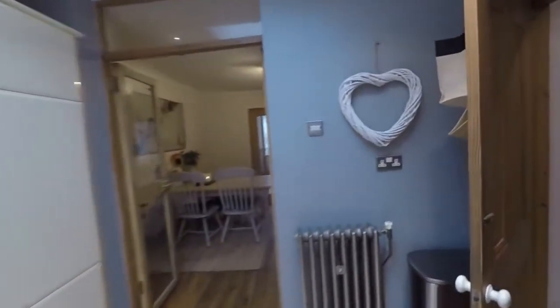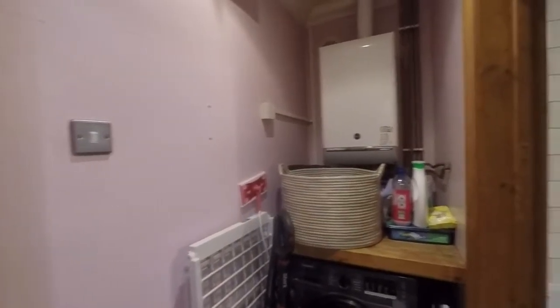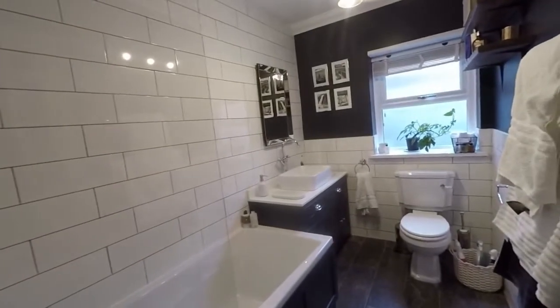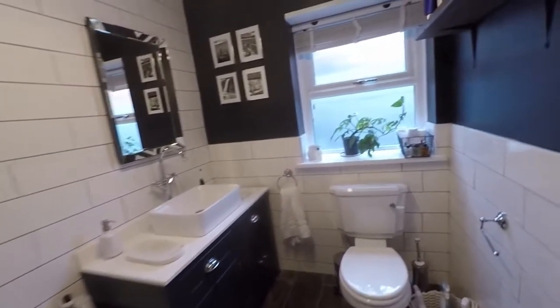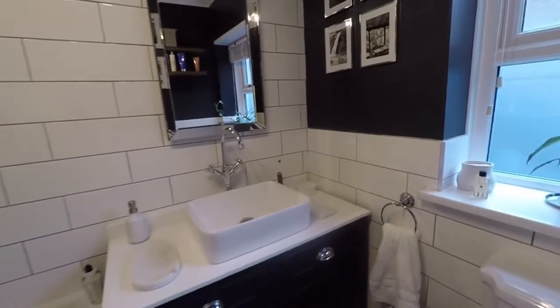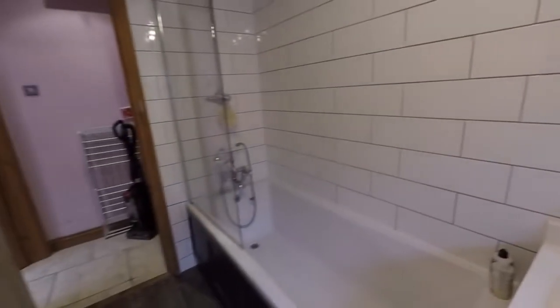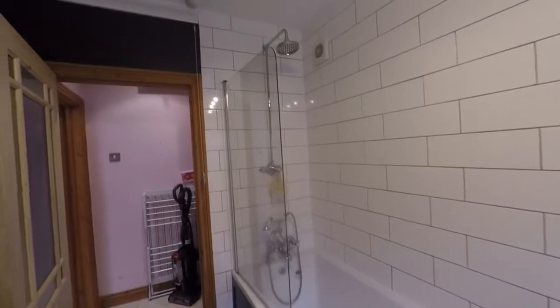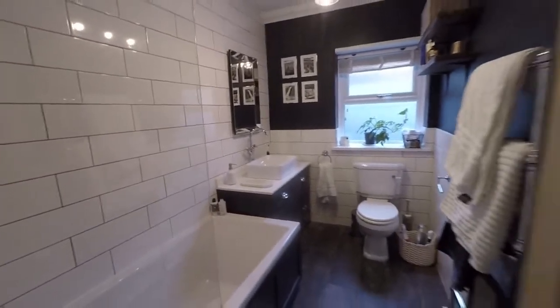Just through here we have this extremely convenient utility area with the boiler, room for your washing machine, and some additional storage. And then we have the bathroom — a modern fitted bathroom, larger than average for a three bedroom home. You've got your WC and hand basin on top of this fantastic unit with lots of additional storage. You've got your bath with shower overhead, tiled on one wall and around the shower. A nice modern bathroom.